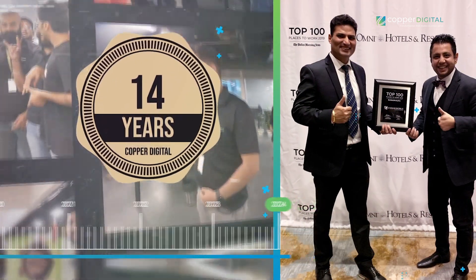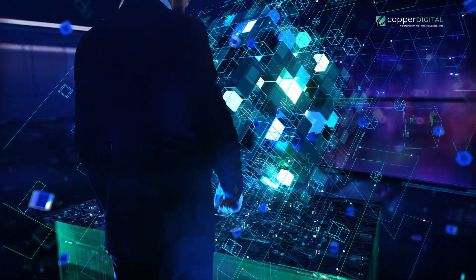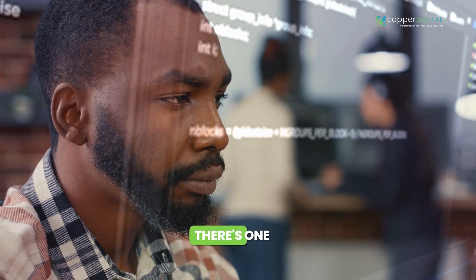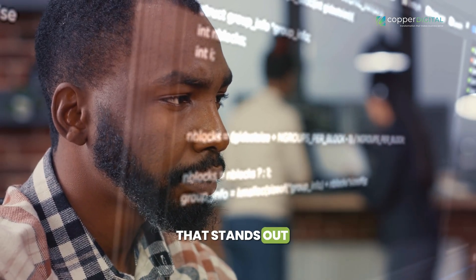Hi, I'm Arvind Sarin, Chairman and CEO of Copper Digital. For over 14 years, we've been at the forefront of digital transformation, helping businesses across industries unlock their full potential. And when it comes to boosting your bottom line, there's one game-changer that stands out: automation.